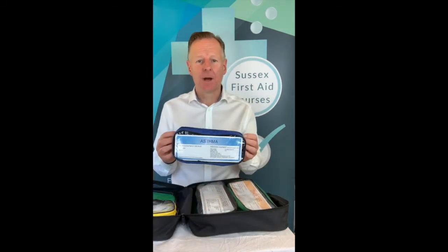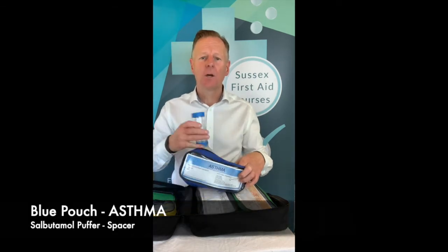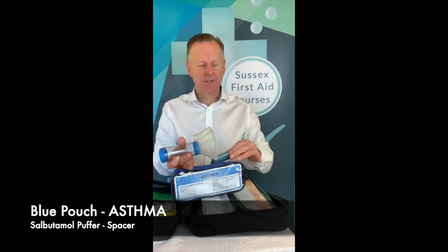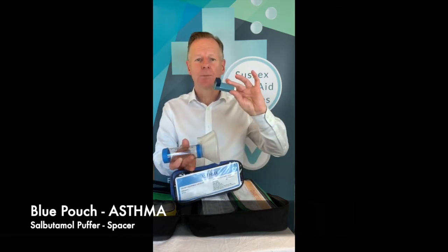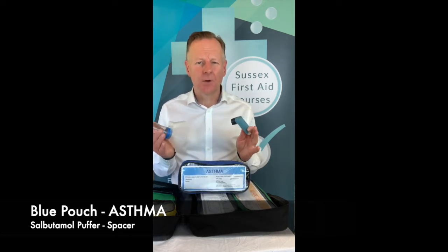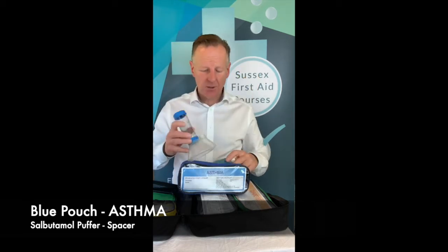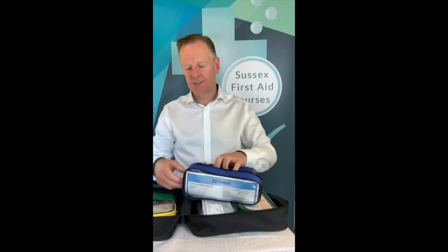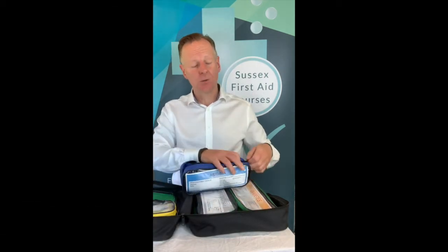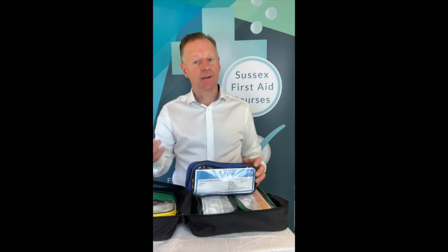So what should be in the kit? Let's start with the blue pouch. The blue pouch is for asthma. Inside your blue pouch you should ideally have a volumatic or spacer kept in there for emergency use, and then of course you should have your salbutamol pump. Keep it in the kit, nice and ready to be used in a medical emergency. If you have the medical emergency manual, refer to the blue page — it gives you your treatment guide, signs and symptoms, and your drug dosages.